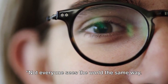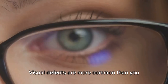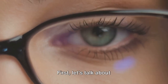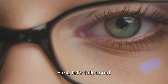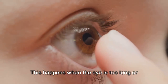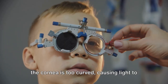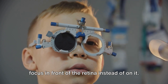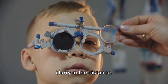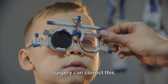Not everyone sees the world the same way. Some people have visual defects that affect their sight. Visual defects are more common than you may think, and they come in many forms. First, let's talk about short-sightedness, also known as myopia. This happens when the eye is too long or the cornea is too curved, causing light to focus in front of the retina instead of on it. The result? Clear vision up close, but blurry in the distance. Glasses, contact lenses, or even laser surgery can correct this.